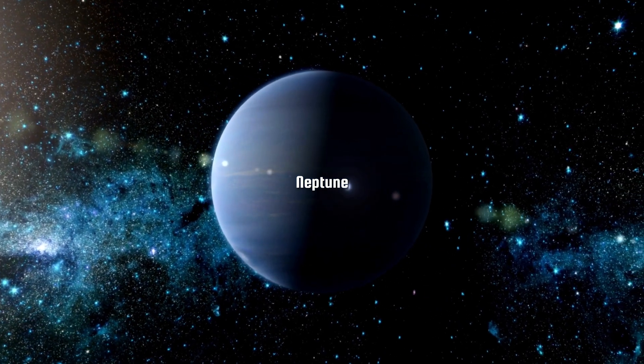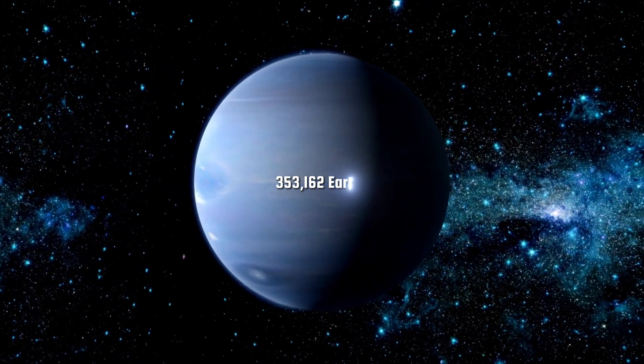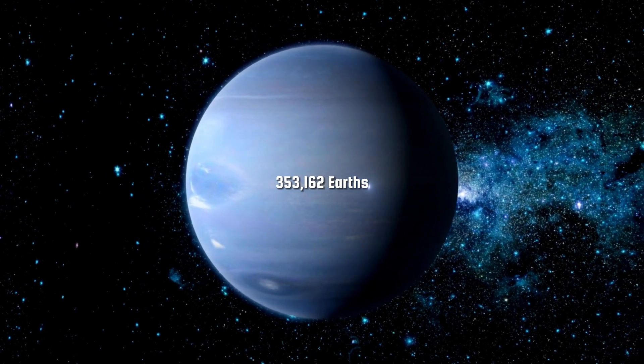And finally, Neptune, the farthest planet from the Sun, could fit a staggering 353,162 Earths.